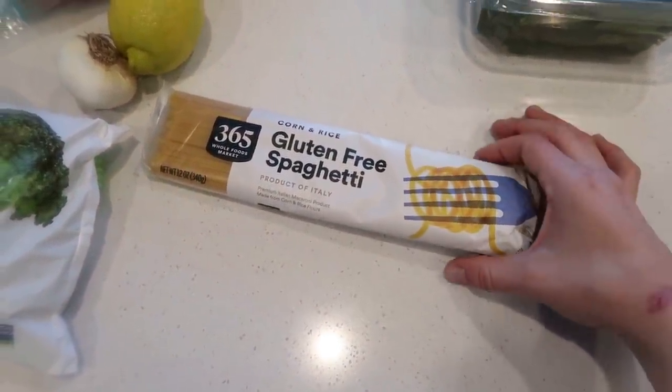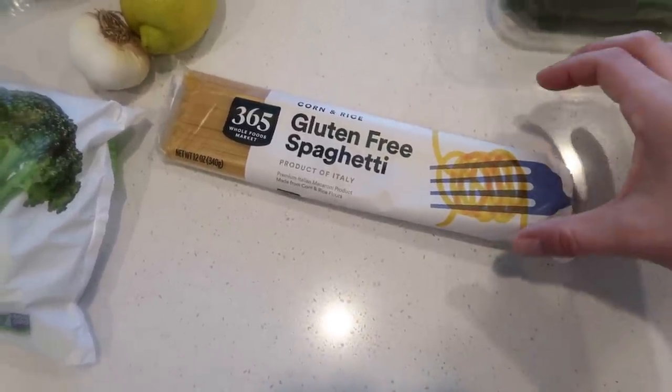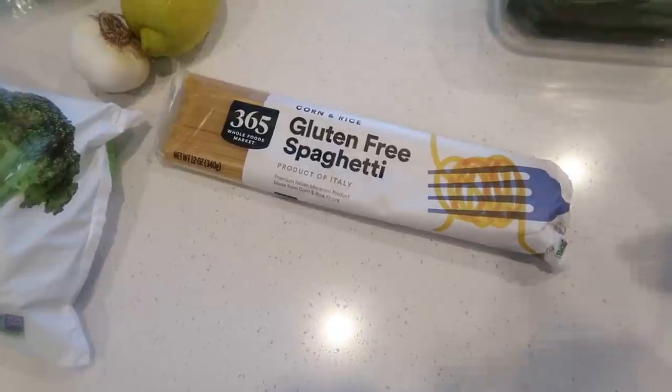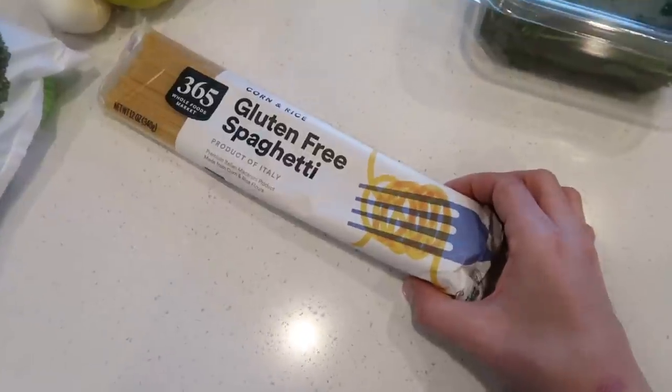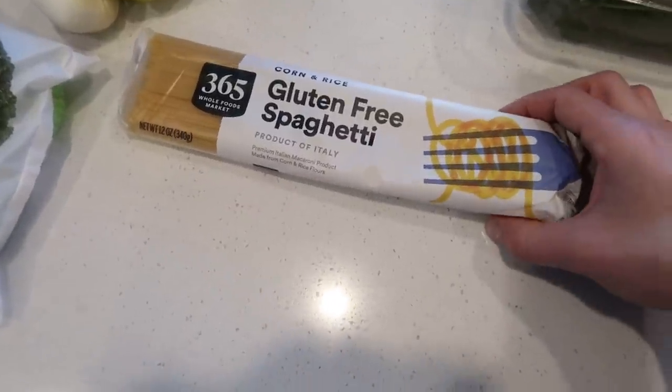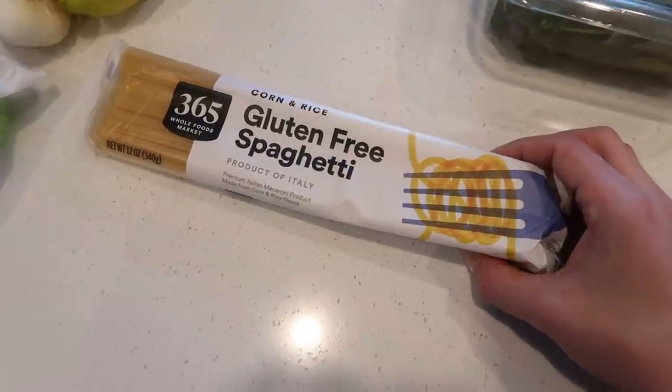Most people like brown rice pasta, but this corn-and-rice blend is best for me as leftovers — the others get a little mealy, but this one holds its texture. So I can make the whole package if I want. This cost me about $1.85, which is such a good price for gluten-free pasta.